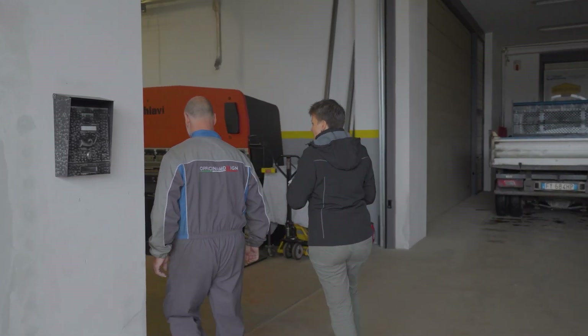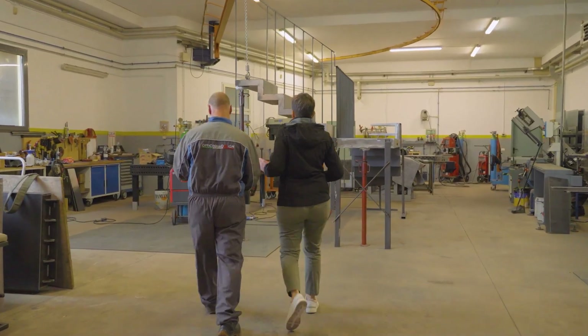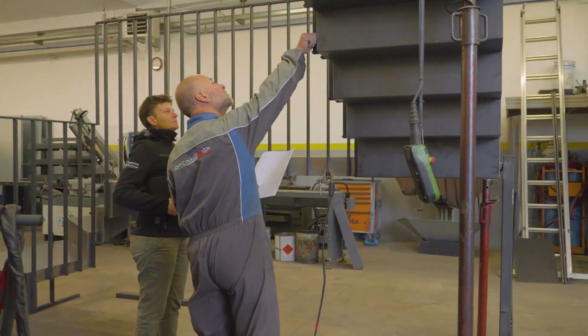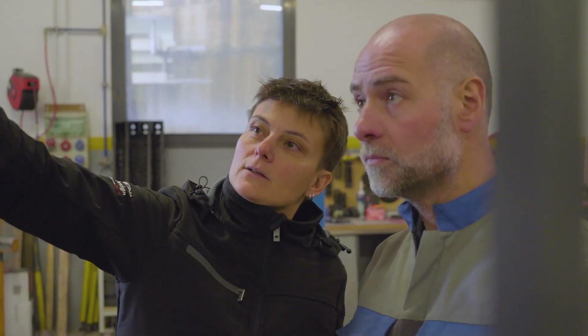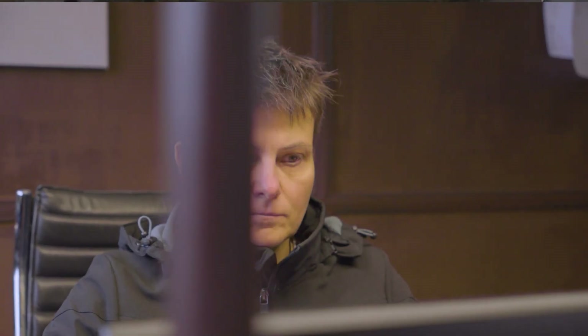I'm Paola Petrazzoli and I'm a surveyor working at the Officina del Design. Our company was established about 15 years ago and specializes in metal carpentry, particularly the production of staircases. For this highly crafted product, we need to use technology already during the survey stage. This allows us to resolve difficult situations and give the client a customized product that meets a high-quality standard.